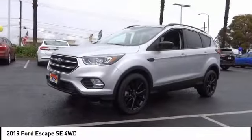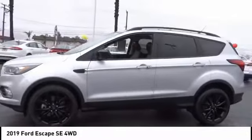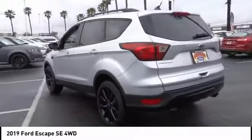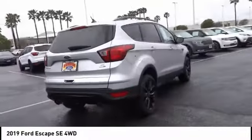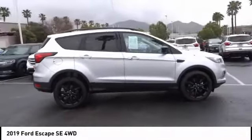Stop by and take a look at the 2019 Escape. Gas engines, flex, tow, sip and go with Ford Escape. This vehicle has less than 35,000 miles. Here are some of this vehicle's great options: backup camera, power driver's seat.